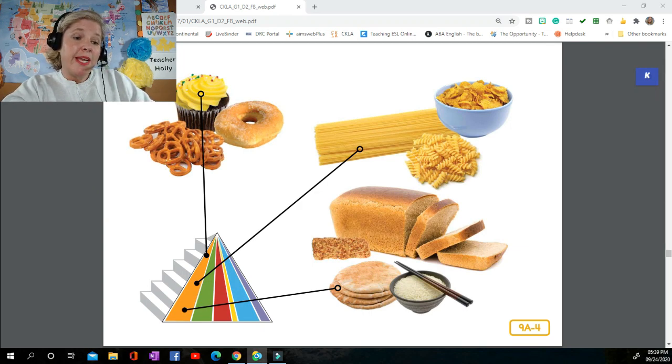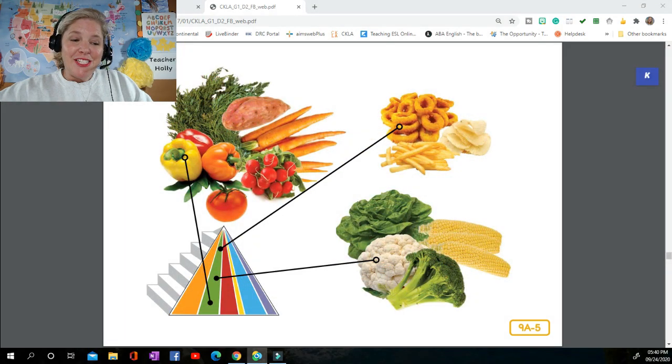Always choose smaller amounts of refined grain foods like white bread, white bagels, and corn flakes. And remember to choose only a little bit of sugary refined grain foods like cupcakes, doughnuts, and sweetened cereals — too much sugar is not good for your body. Look at the picture and tell me what foods you think belong to the next group on the food pyramid.